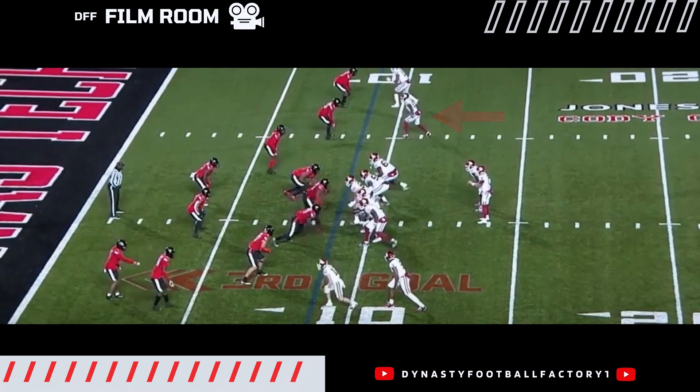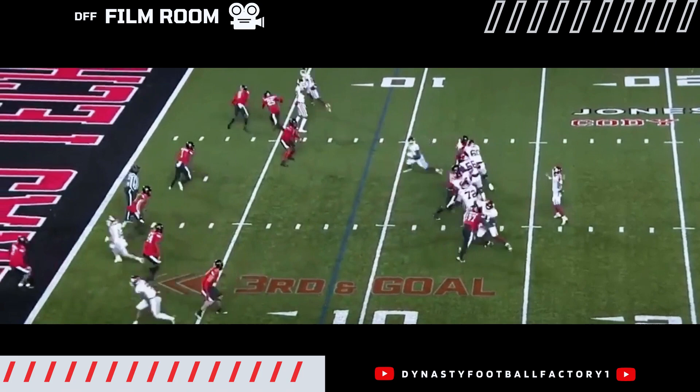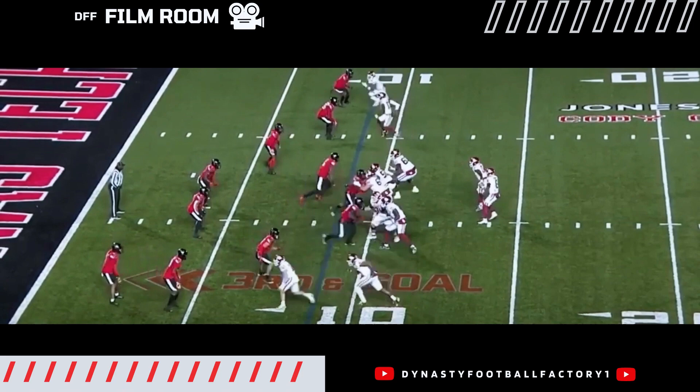Look at this release right here — stutter, little double move. Touchdown. Easy. I mean, there's obviously a pick here, but he absolutely freezes the defender.